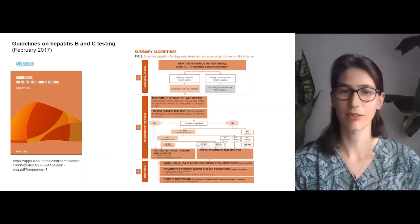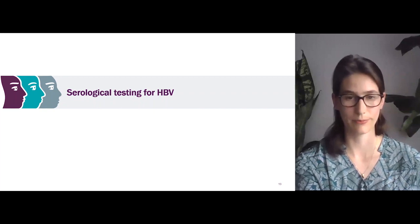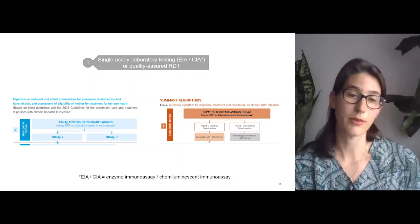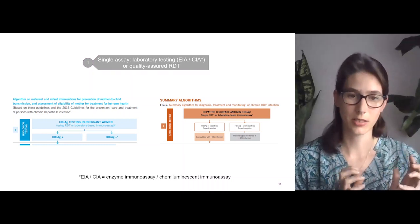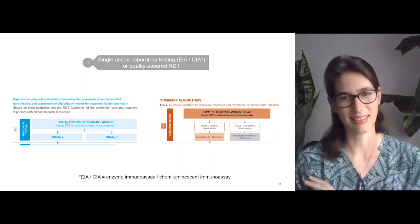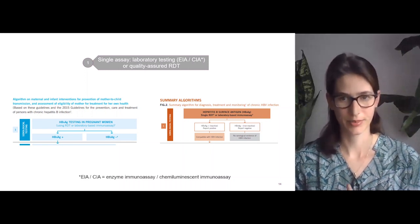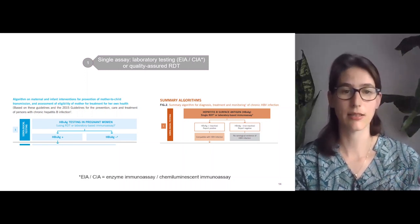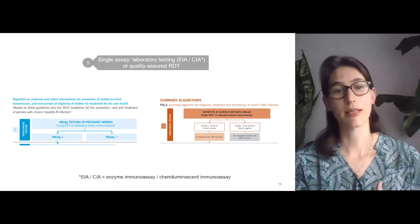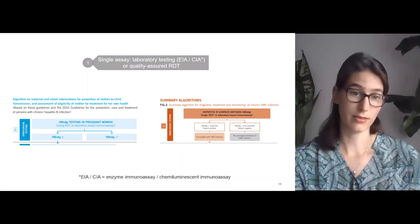The first part of the WHO guidelines covers serological testing for hepatitis B. Step number one for both the WHO PMTCT guidelines and the WHO hepatitis B testing guidelines is a hepatitis B surface antigen test. If you are hepatitis B surface antigen positive, you are considered to have the hepatitis B virus. If your hepatitis B surface antigen is negative, you are not considered to have the virus.